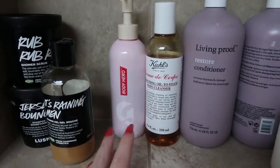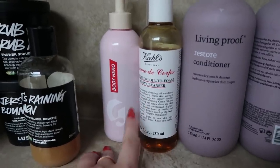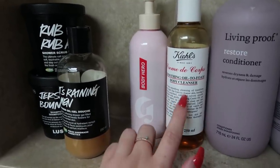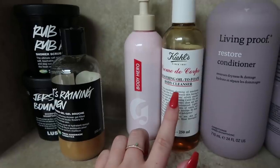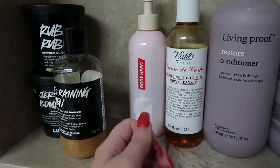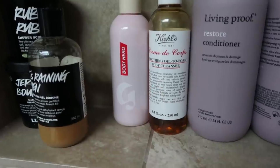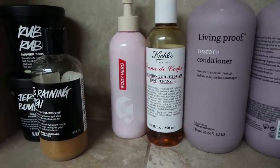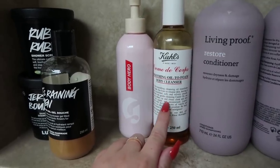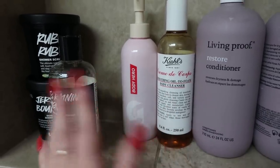Over here I have my cleansers. I have the Glossier one because I was trying it out, and then I have the Kiehl's oil-to-foam body cleanser. They're both oil-to-foam cleansers. I do prefer the Kiehl's one because it's very hydrating and doesn't leave quite the same oily residue as the Glossier one. I love shaving my legs with it — normally if I shave my legs I have the driest skin ever, super ashy and just messed up. This kind of helps with that and just leaves my skin feeling really hydrated afterward. Sometimes I don't even feel like I need to put on lotion after my shower.